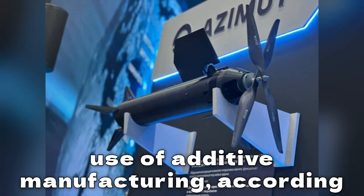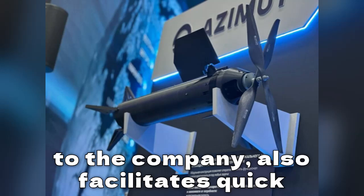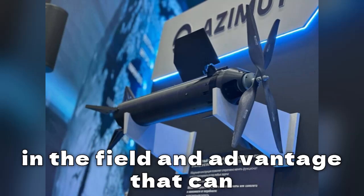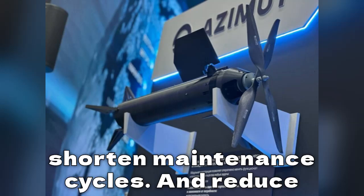The use of additive manufacturing, according to the company, also facilitates quick repair or replacement of structural parts in the field — an advantage that can shorten maintenance cycles and reduce logistics burden.